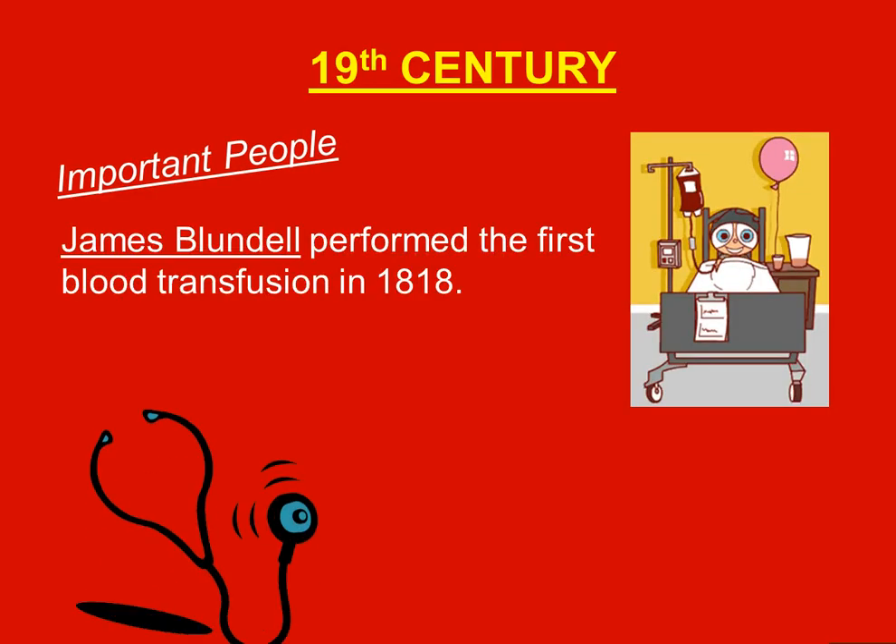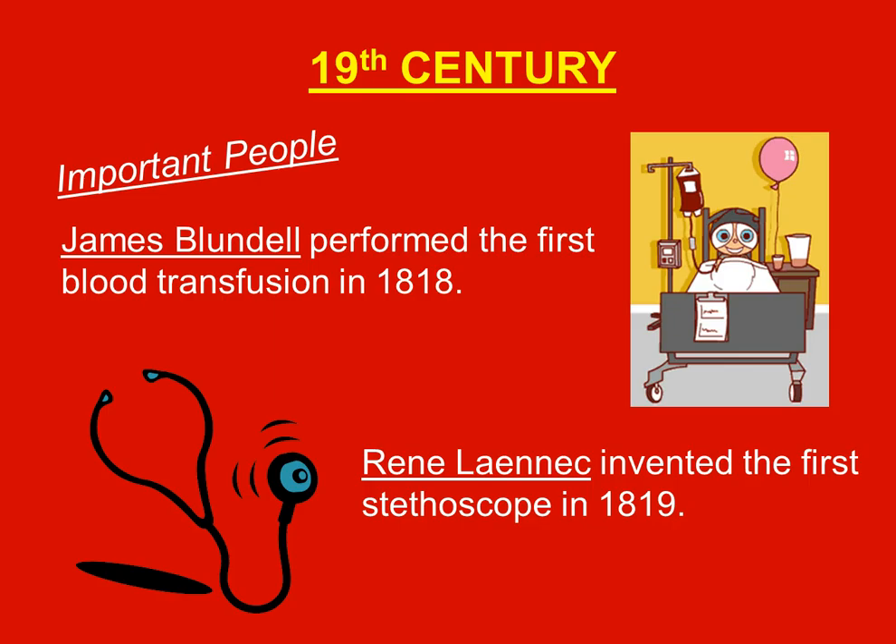In the 19th century, James Blundell performed the first blood transfusion in 1818. They realized the importance of blood — if you lose too much blood, you die. So they learned that if they could transfuse blood from one person to another, lives could be saved.